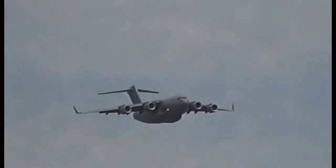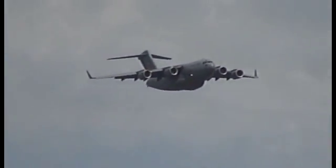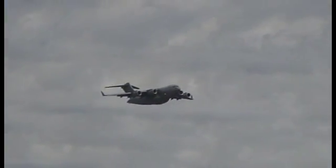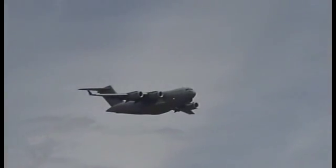The C-17 provides a direct delivery capability that combines the intercontinental cargo-carrying capabilities of large aircraft such as the C-5 Galaxy with the short runway capability of the smaller C-130 Hercules. It can routinely land on runways only 3,000 feet in length.